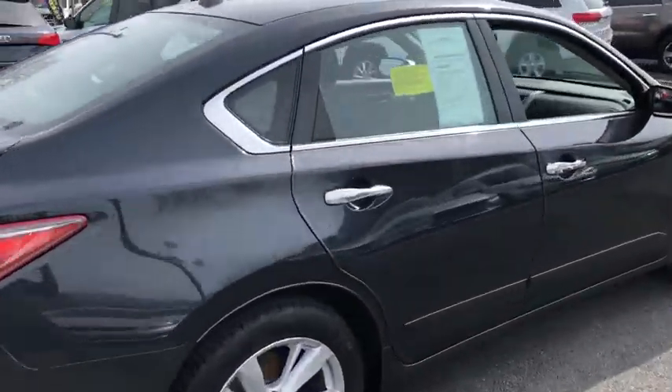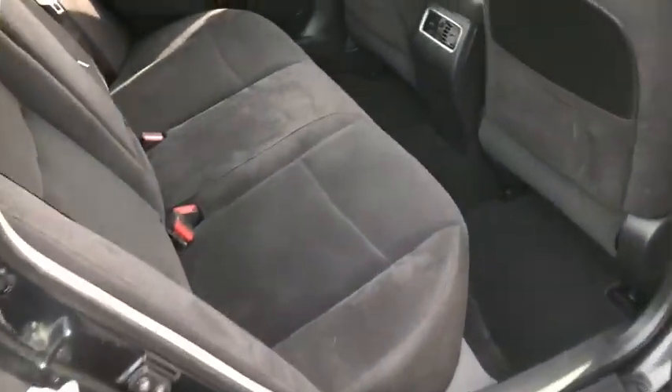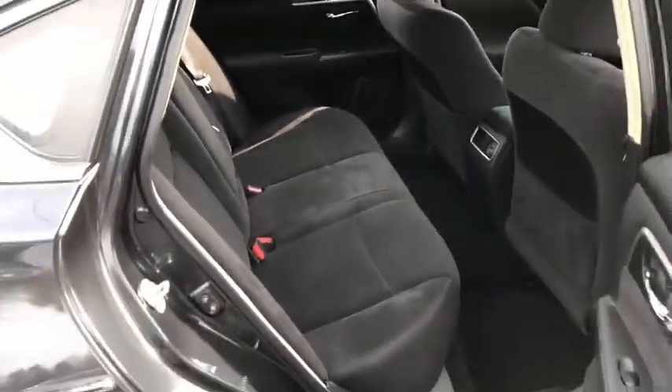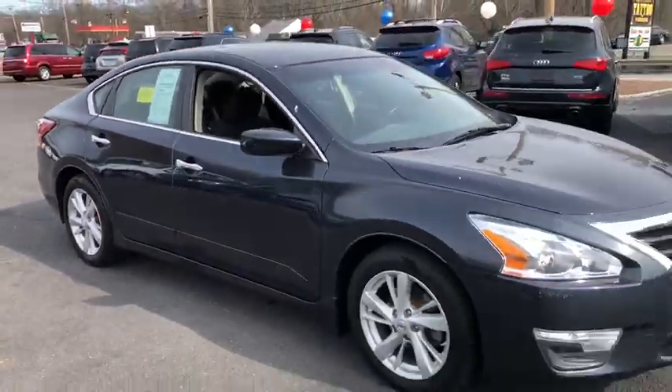Cruise control, trip computer, power windows, remote power door locks, speed proportional power steering, tachometer, airbags, power mirrors, head up display, remote window operation, rear parking aid.